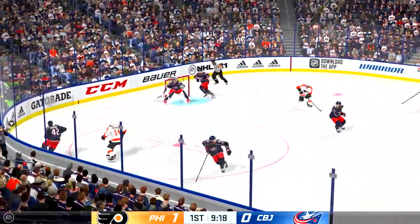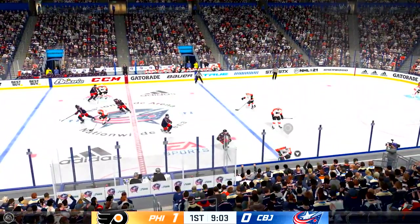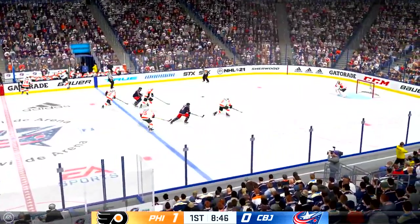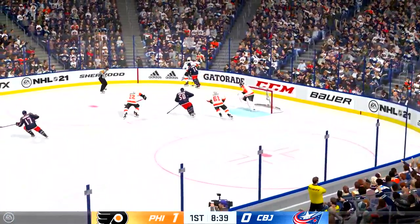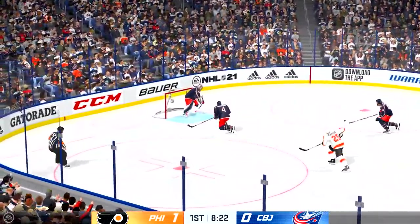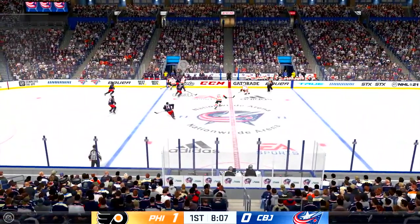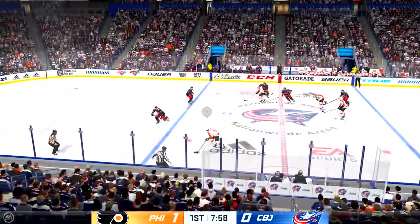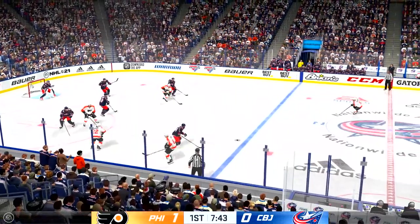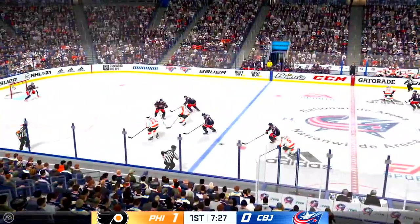Quick pass to Couturier. Columbus has possession of it now, through center. Nice stick hook to knock the puck loose. Slides it across to Couturier — big play inside the defensive zone. And that's broken up with a stick in front. The Flyers get a hold of the puck along the boards, pokes it away to stay on the attack. Quick feed to Hayes, dumps it in. Columbus has it behind the net. Picked up along the wall by Robinson, slides it diagonally to Provorov. Looking to make something happen along the boards, pokes it away to keep the pressure on. And a bad pass — they'll be forced to start all over again outside the offensive end. The puck leaves the zone.